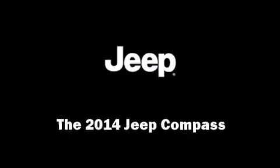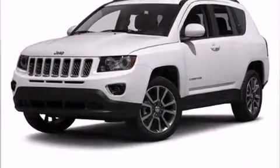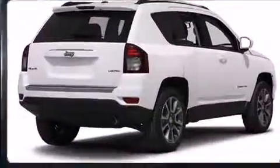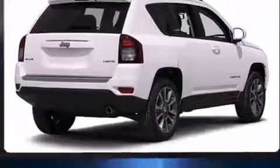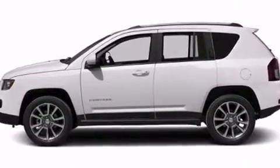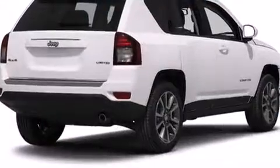Discerning drivers will appreciate the 2014 Jeep Compass. Smooth gear shifts are achieved thanks to the 2.4-liter four-cylinder engine, and for added security, dynamic stability control supplements the drivetrain. Four-wheel drive allows you to go places you've only imagined.